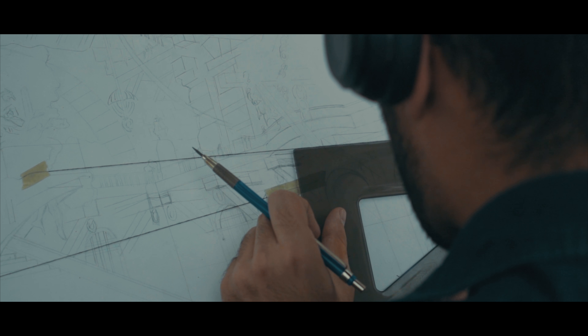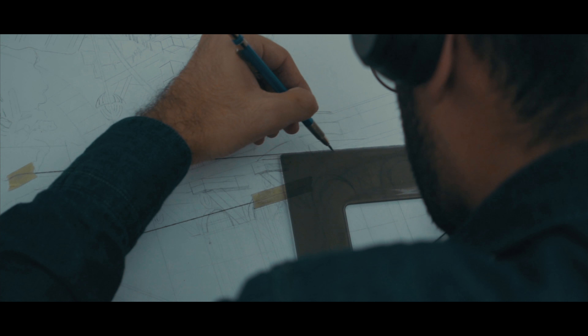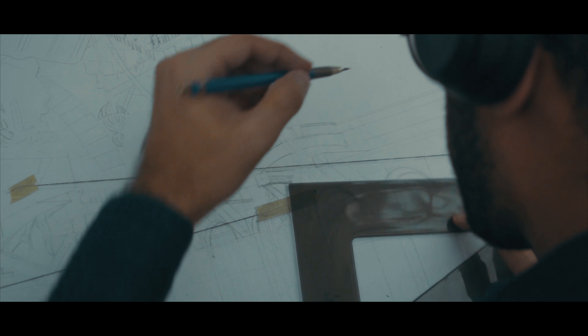Coming in here, everyone knows I'm not the best drawer. Eli constantly reminds me every time he sees me that my drawing is subpar compared to most people in the class. I accept it, I know it, and I try to get better.